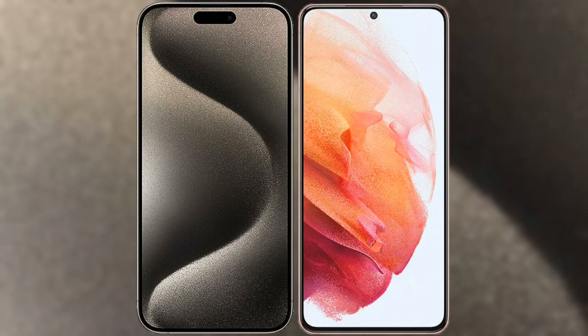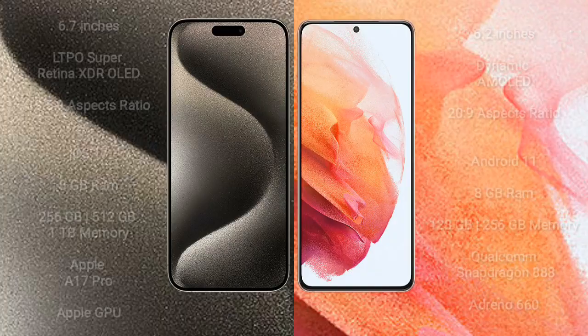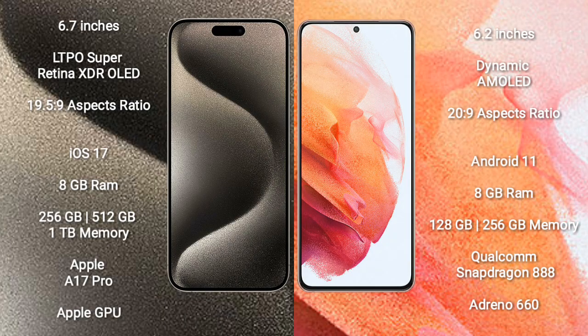I will compare the new iPhone 15 Pro Max with Samsung Galaxy S21. iPhone 15 Pro Max comes with a 6.7-inch LTPO Super Retina XDR OLED display with a 19.5:9 aspect ratio. Samsung Galaxy S21 comes with a 6.2-inch Dynamic AMOLED display with a 20:9 aspect ratio.